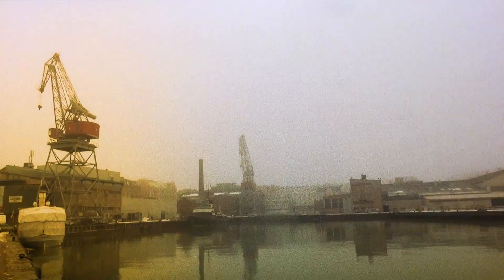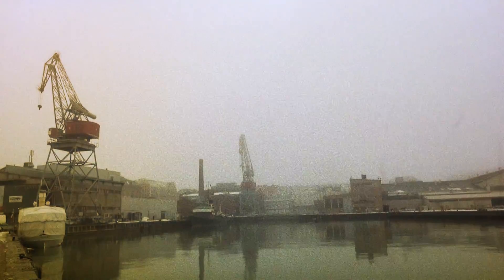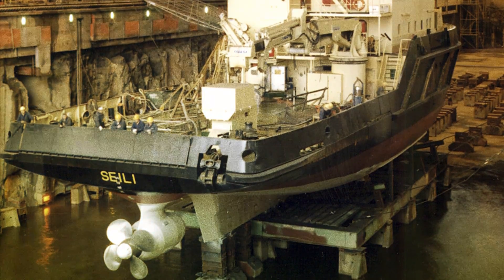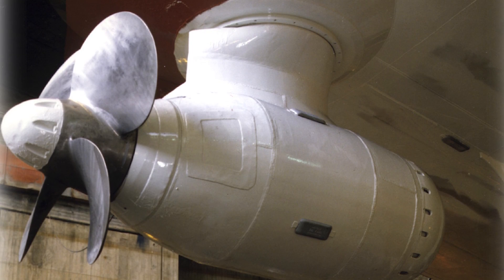This is where the Azipod propulsion revolution started — 25 years ago on a wintry day in Helsinki. The first-ever unit was fitted on board the Seili, a smaller size vessel. You have to start small to prove the concept. It was a waterfront survey vessel, and that has been the starting point for the Azipod product.